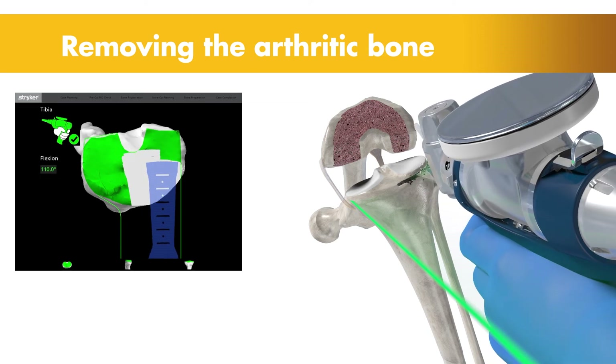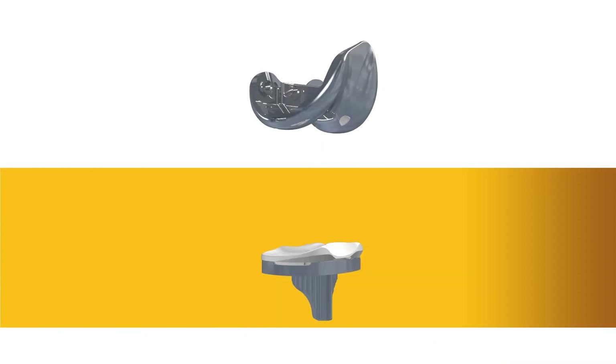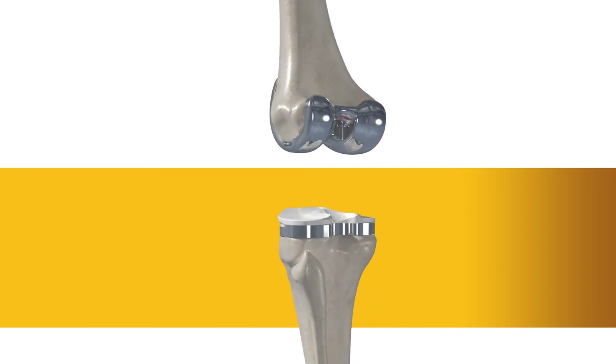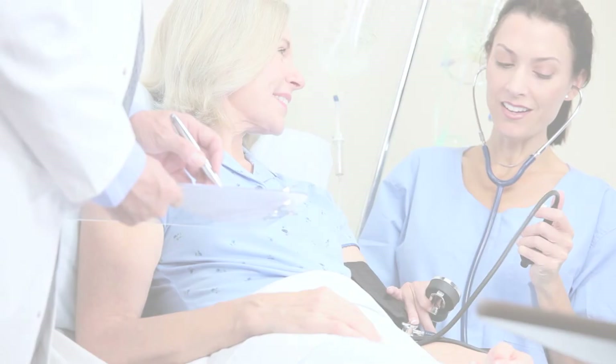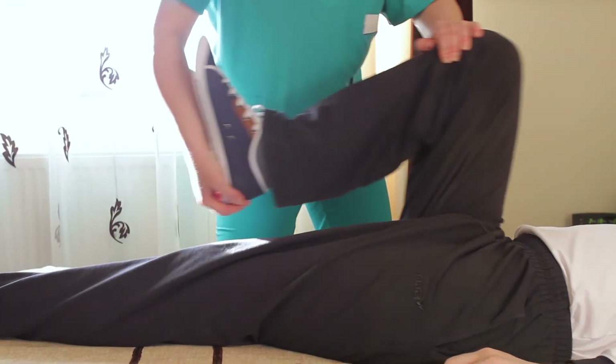Collectively, these cues help the surgeon stay on the preoperative surgical plan. With the diseased bone gone, a knee implant is inserted into the joint space. And once the surgeon is comfortable with the knee's movement, it's off to the recovery room to begin the journey towards strengthening the knee joint.